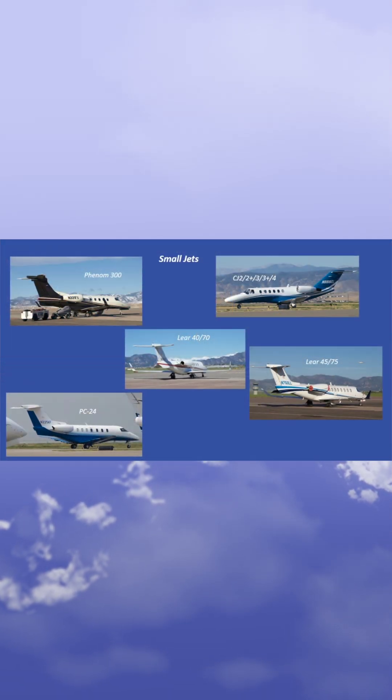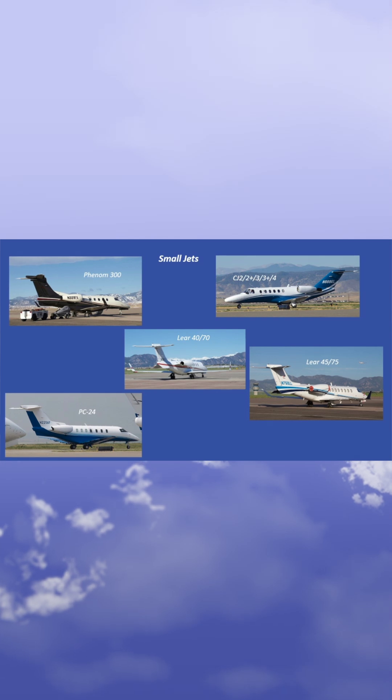The next category is the small jet, which comprises aircraft such as the Lear 40, 45, CJ Series, Phenom 300, and the PC-24.